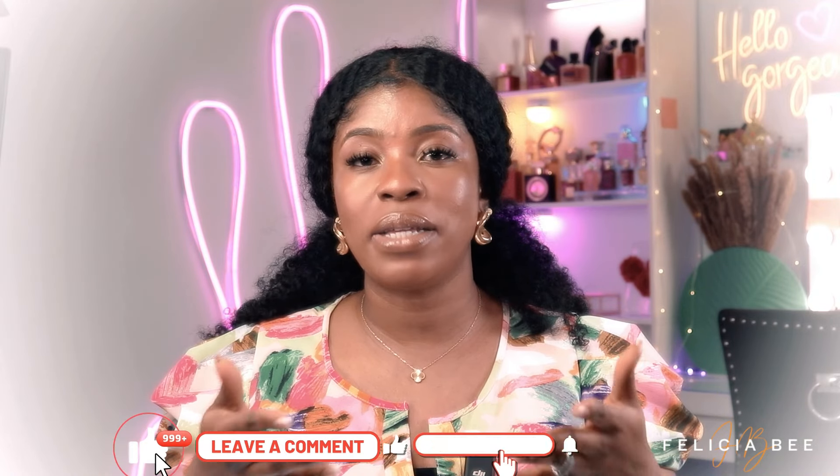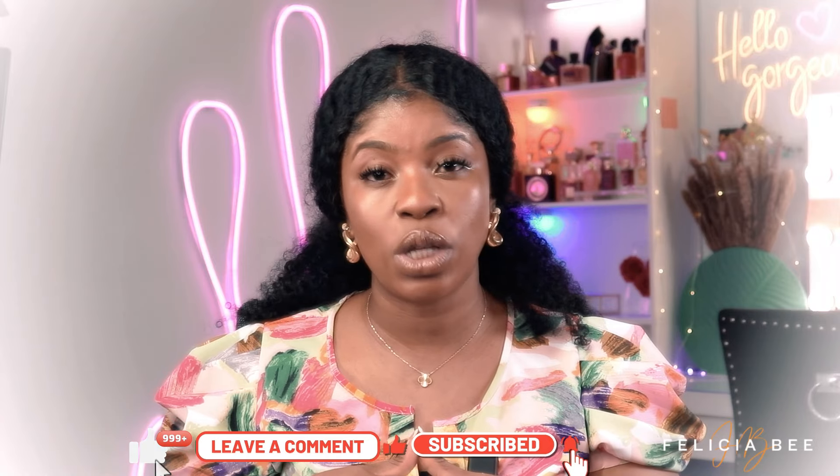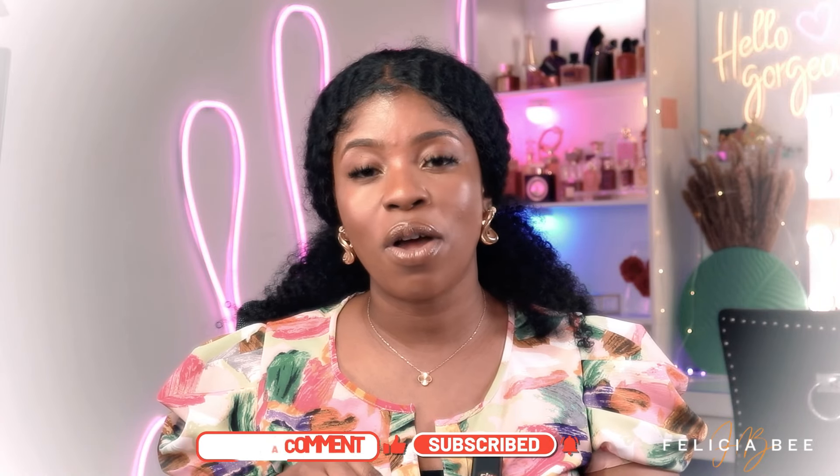That brings me to the end of this video. I hope this was helpful — my selection of Arabian fragrances for summertime. Please let me know in the comments if you've used any of these fragrances before. Thank you so much for watching. Don't forget to stay safe, stay beautiful, subscribe and hit the bell so you're notified when I upload. I upload videos every week and I'll see you guys in my next one — bye!